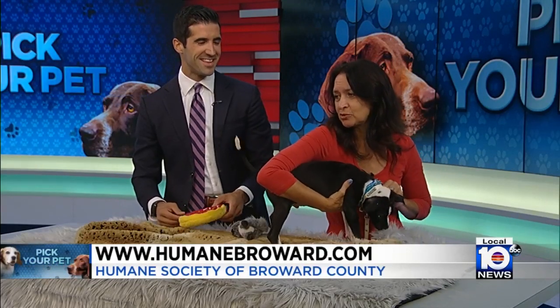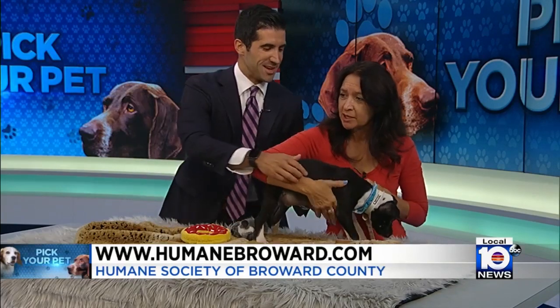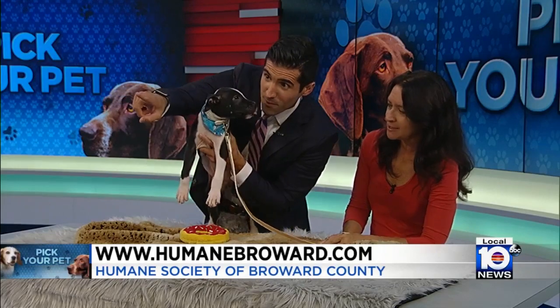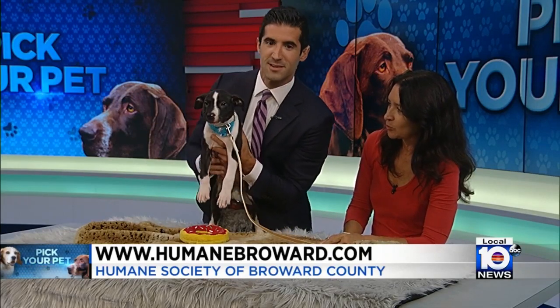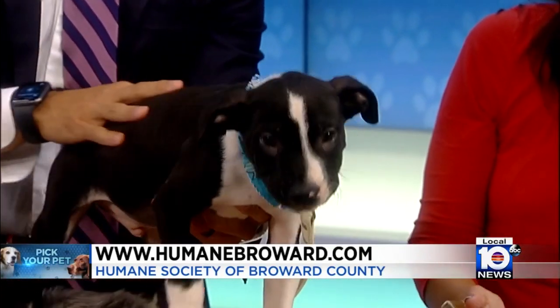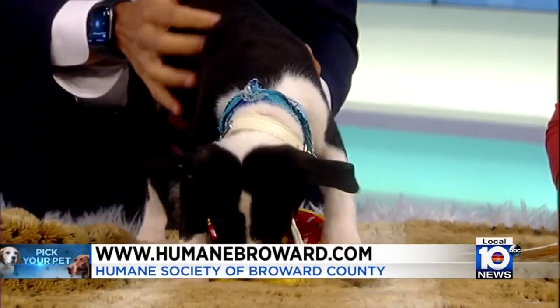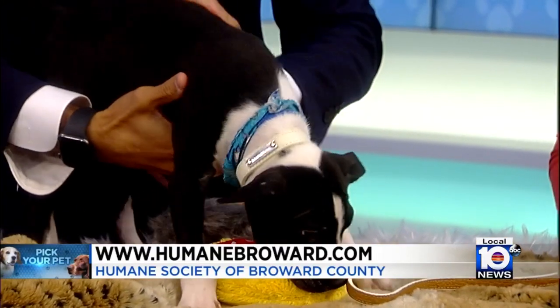So if you don't have the time to devote to training a puppy — because I do think this one will probably be busy and chewing things since he's wanting to chew this blanket already — we do have puppy parenting classes at the Humane Society that are open to folks that either adopt from the shelter or if you have a pet from somewhere else.